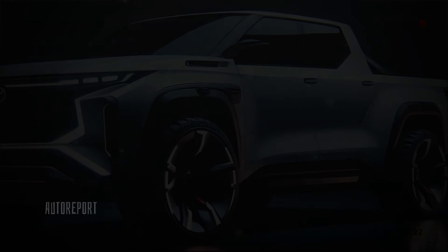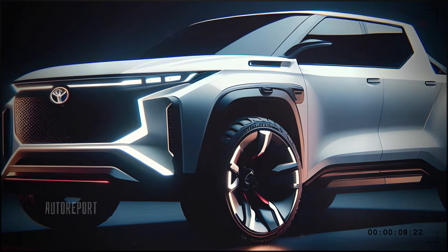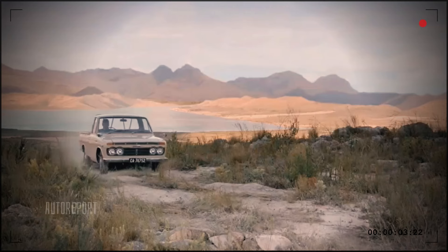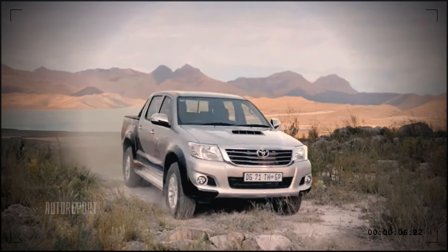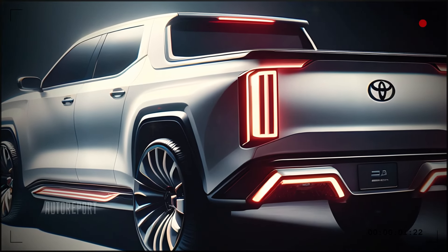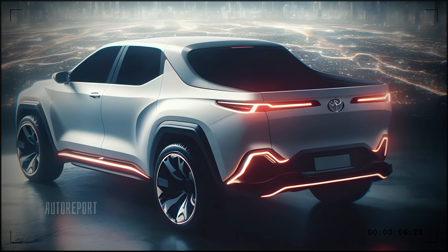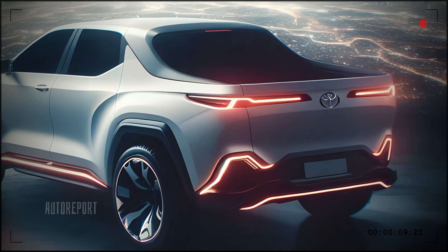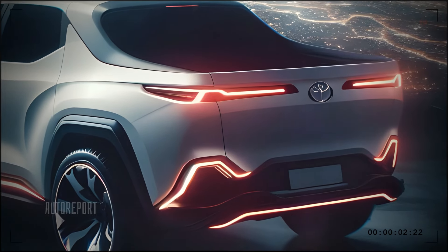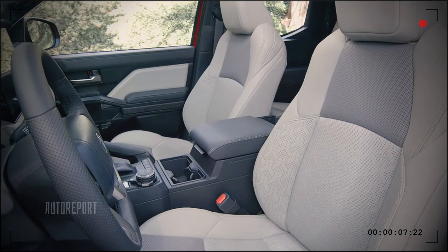The Scarlett pickup also features an advanced all-wheel drive system that adapts to various terrains and driving conditions — whether you're off-roading, driving through snow, or just cruising on the highway, this system provides optimal traction and control. With its unparalleled features, advanced technology, and stunning design, this truck is set to redefine the way we look at pickups. From the sleek exterior to the high-tech interior, and from the robust performance to the innovative modular bed system, the Scarlett pickup has it all.